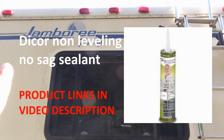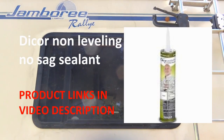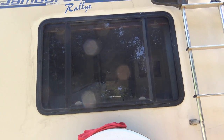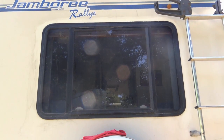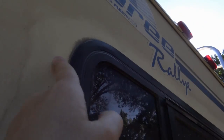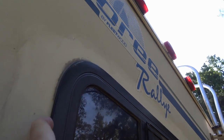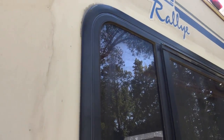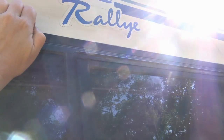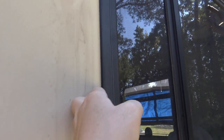I'm using Dicor non-leveling on this — you can use it on vertical surfaces, whereas the self-leveling you want to use on the roof because it'll level out. I'm assuming the non-leveling is going to be thicker and I'll have to smooth it down with a putty knife. As I was cleaning I found the culprit. I can actually get my nail underneath the old caulking around the window. On the sides I can look out my back window and see it streaming down, so the top probably isn't sealed. I don't have a ladder so I'm standing on my ice chest, but I can get my fingers in there, which means there is definitely water coming in.